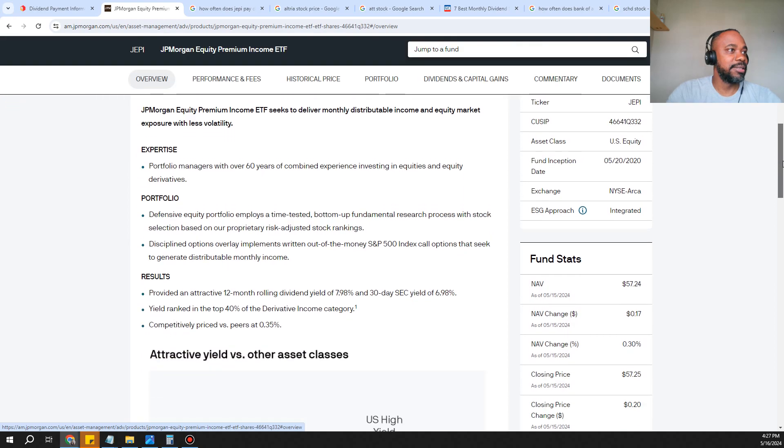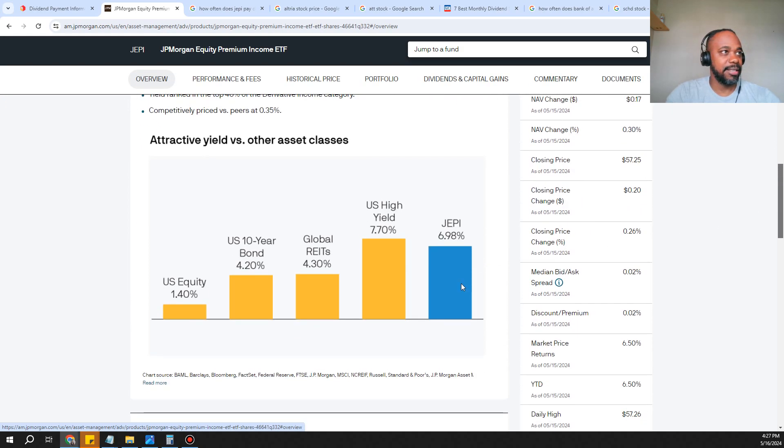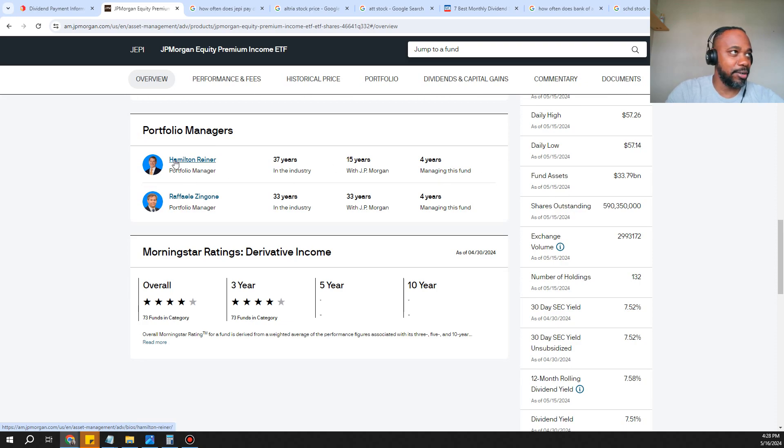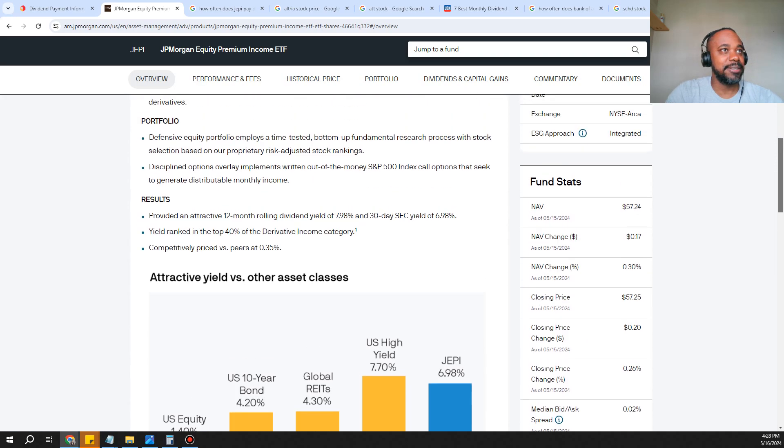In the overview you can see a comparison versus US equities, the US 10-year bond, global real estate, and US high yield at 7.7%, with JEPI at 6.98% plus the growth you're getting. So there are three ways to make money: dividends, growth, and a third method I'll show at the end. The portfolio managers are Hamilton Reiner and Rafael Zingon, with a combined roughly 70 years of financial and investing experience.